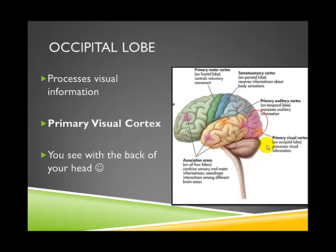If the occipital lobe itself were damaged, your brain would not be able to interpret what it was seeing. A helpful mnemonic from a student: think about your mother always having eyes in the back of her head — that's kind of the occipital lobe, because you actually see with the back of your head. Use whatever helps you remember it.